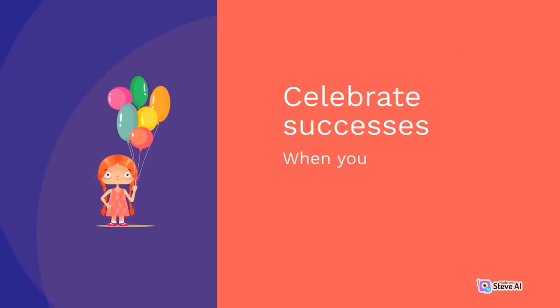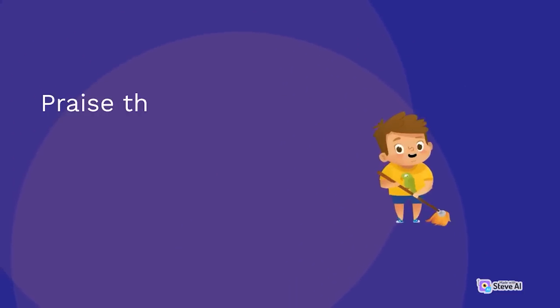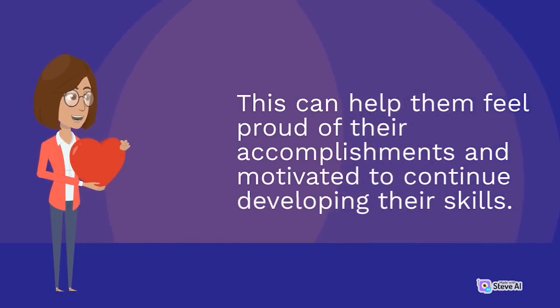Celebrate successes. When your child successfully solves a problem, celebrate their success. Praise their effort and creativity and encourage them to keep using their problem-solving skills. This can help them feel proud of their accomplishments and motivated to continue developing their skills.